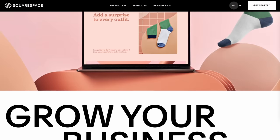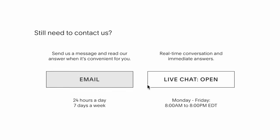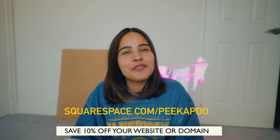Before we get to that place, I just want to take a quick moment to thank today's sponsor, Squarespace. Squarespace is an amazing all-in-one platform that literally has everything you could possibly need — a blog, portfolio, online store, or even a website just like me. I'm literally building this all by myself. They have easy, award-winning designer templates to choose from which are easy to customize. Plus, they have 24/7 customer support. Go to squarespace.com for a free trial, and use squarespace.com/peekapoo to save 10% off your first purchase of a website or domain. The link is in the description.